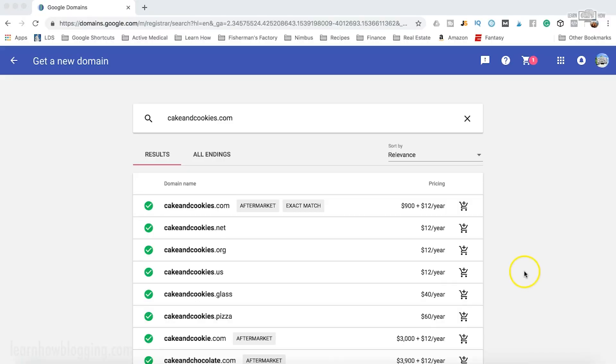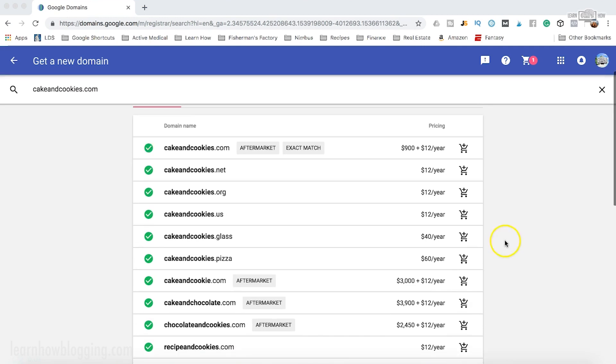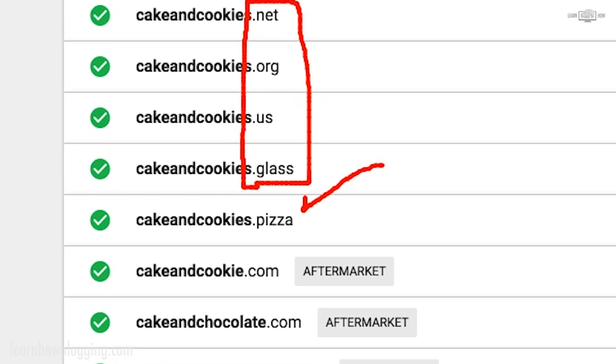In this video we're talking about domain name extensions and domain types. You've probably seen that there are a lot of different domain name types available nowadays. Let's jump over to Google Domains — you can see right here that if I'm shopping for a domain like 'cakeandcookies.com,' there are a lot of different types of extensions available: dot-net, dot-org, dot-us, even dot-glass or dot-pizza.